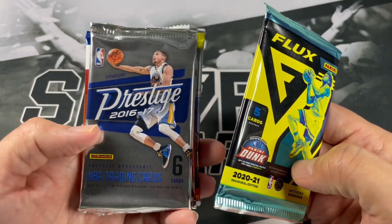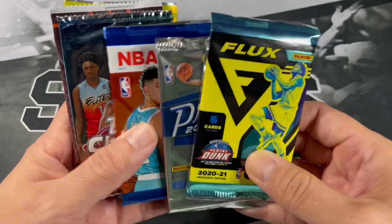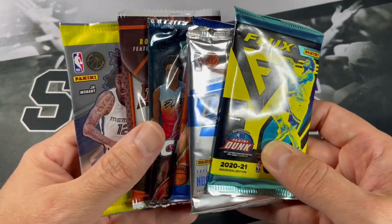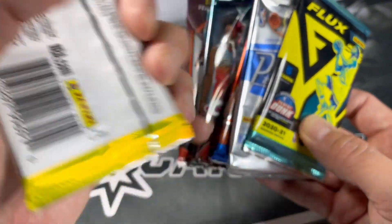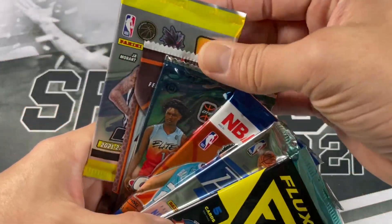There's our 1617 Prestige, 2021 Hoops, got a Topps Chrome and a Bowman, and there's our Asia Tmall Revolution. Let me know down below what you think of the packs so far — we've got some hobby packs, and technically Topps Chrome and Bowman are hobby too.